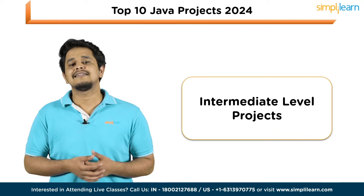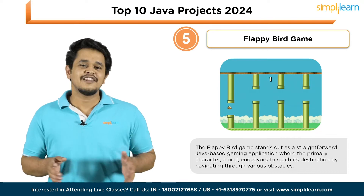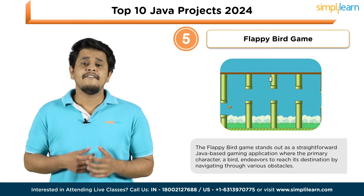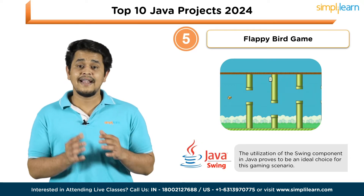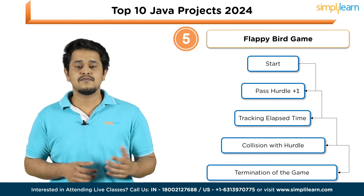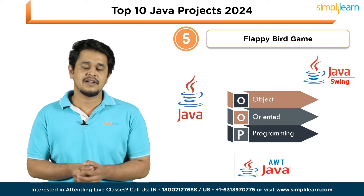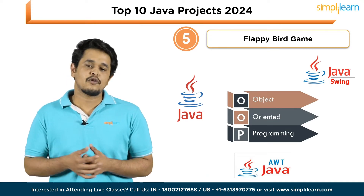Moving forward, let's discuss some intermediate-level Java projects. Number five is the Flappy Bird Game. The Flappy Bird game is a straightforward Java-based gaming application where the primary character, a bird, endeavors to reach its destination by navigating through various obstacles. The utilization of the Swing component in Java proves to be an ideal choice for this gaming scenario. The game increments the count by one each time the bird successfully passes a hurdle while tracking elapsed time. Technologies used: Java, Java Swing, Java AWT, and object-oriented programming concepts.